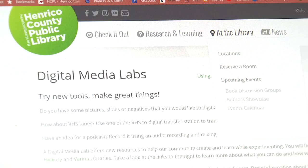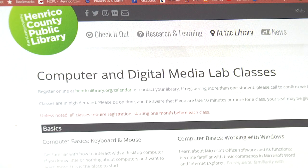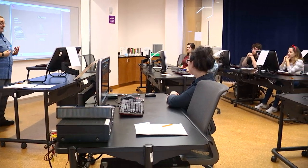To sign up for classes, just go to our website — we have an events page calendar where people can register. All classes require registration because of limited seating.